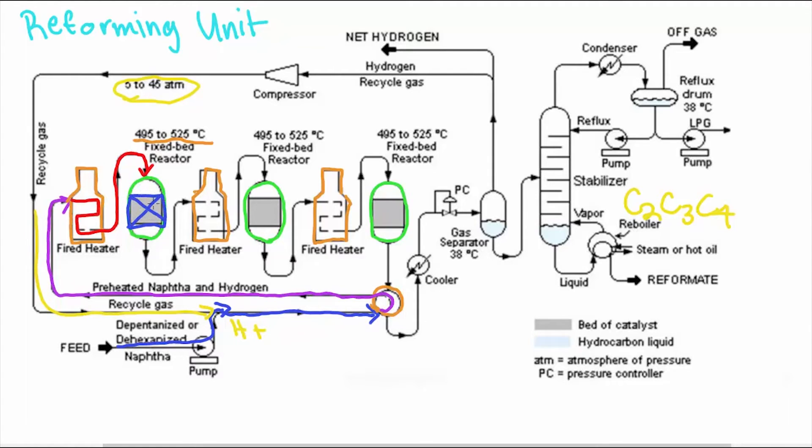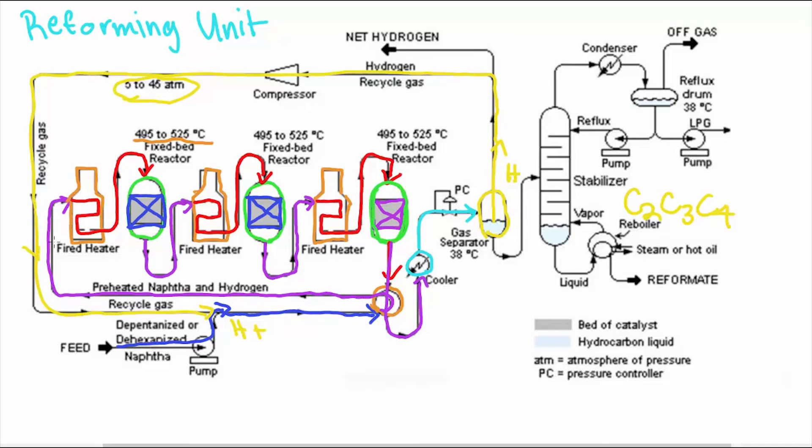To maintain the required reaction temperature and rate of reaction, the vapor is reheated in the second furnace before it flows through the second reactor. The temperature again drops across the second reactor, and the vaporized stream must go through the third furnace before entering the third reactor. The hot reacting product from the third reactor is partially cooled by displacing heat to the heat exchanger that preheats the NAFTA and hydrogen going into the first reaction. The BTX is then cooled and sent to a gas separator where hydrogen is extracted and recycled back into the system in the hydrocracker and the desulfurization unit.